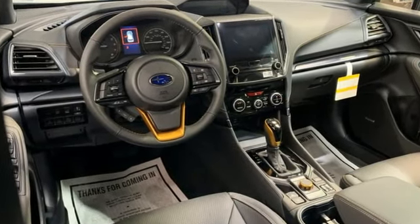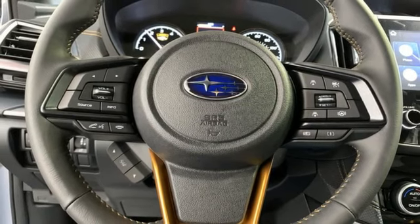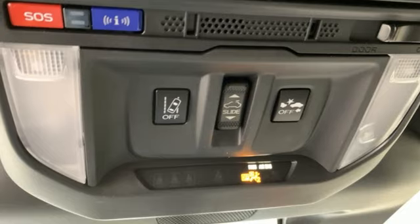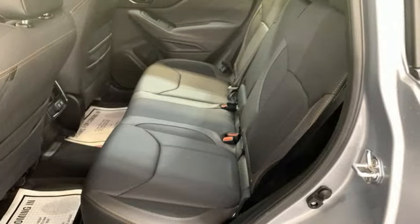H4 engine, dual zone climate control, streaming audio, voice activated climate controls, wi-fi hotspot, external memory control, first and second row express open and close sliding sunroof, smart device remote engine start, and LED low and high beam headlights.